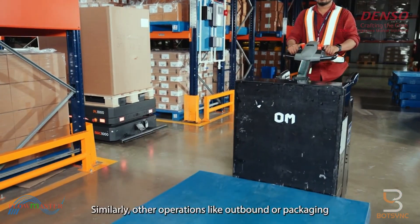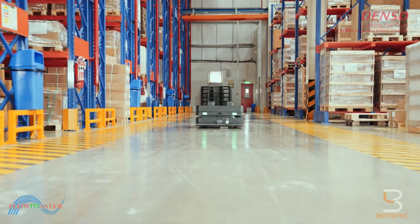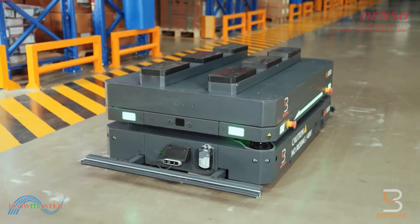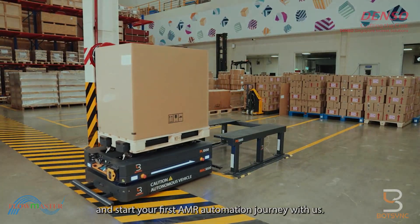Similarly, other operations like outbound or packaging are easily automated with the use of MAG-AMRs in a 3PL warehouse. Reach out to us to know more about our automation solution for warehouses and factories. Schedule a free demo through our website and start your first AMR automation journey with us.